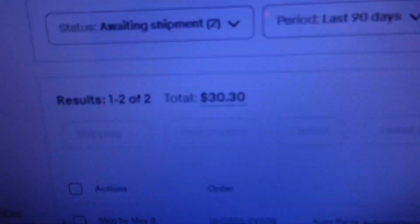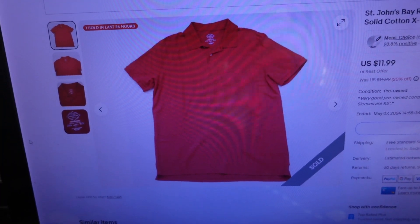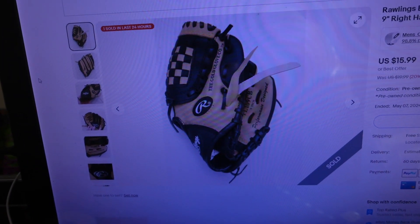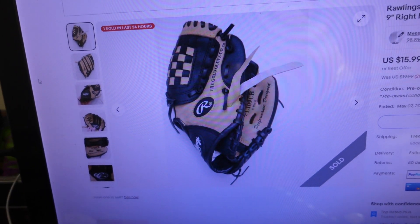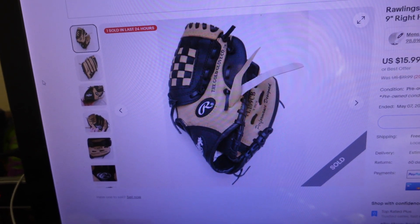We had a couple more orders come into the big store. I'm going to fill those orders, get some shipping labels printed, and then log into the small store to see what kind of action we had there today. Two more orders for $30.30. First item sold for $12.99: it's a St. John's Bay red polo shirt, short sleeve, size extra large, cotton. The other item sold for $17.31: it's a Rawlings beige and black leather kids baseball glove, nine-inch, right-handed thrower. I also just accepted a best offer on a pair of boots — they've already sent payment — $30 for a pair of Nordstrom boots.